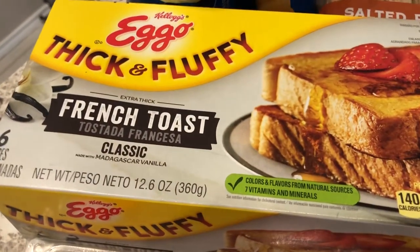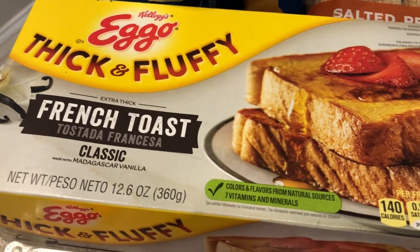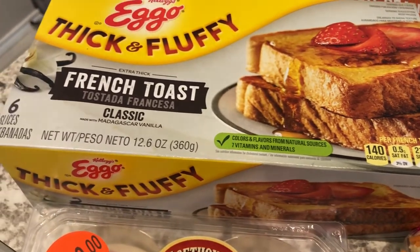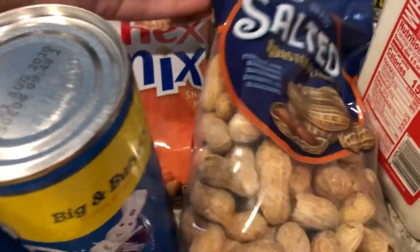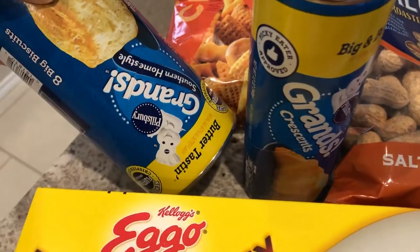If you've been following our channel for a while, you know I used to make this all the time when I had breakfast for dinner. These Eggo thick and fluffy french toast slices — I haven't been able to find them for the longest time and I saw them today so I grabbed them. I also grabbed Howard some peanuts; he likes these roasted salted peanuts in the shell and they were a dollar.